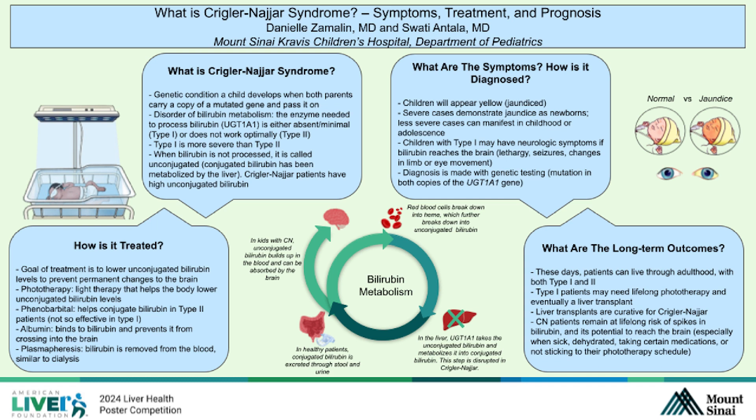In patients with Crigler-Najjar, they are missing the enzyme that completes this step. The enzyme is known as UGT1A1. In healthy patients, once the liver does the conjugation, conjugated bilirubin is excreted through stool and urine, and the body is free of any resulting toxins or metabolites. In children with Crigler-Najjar, they still have high levels of unconjugated bilirubin that builds up in the blood because it can't be excreted.